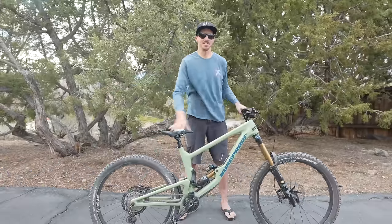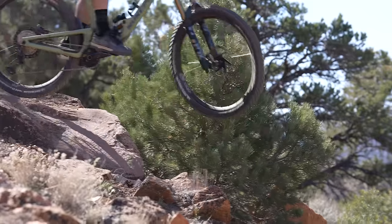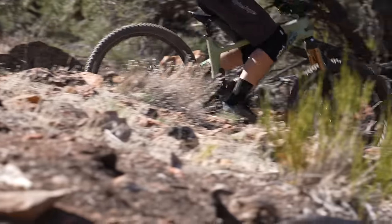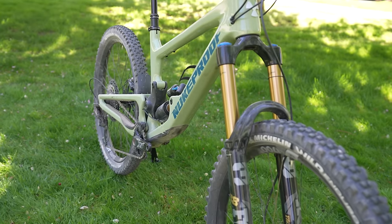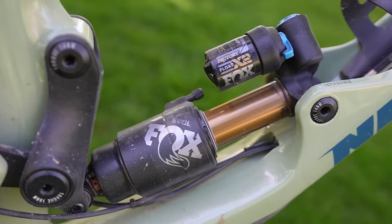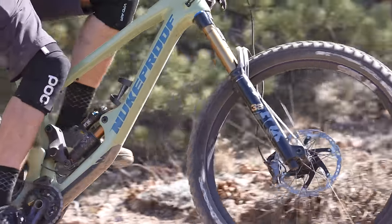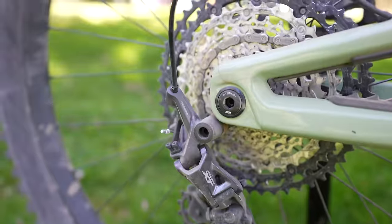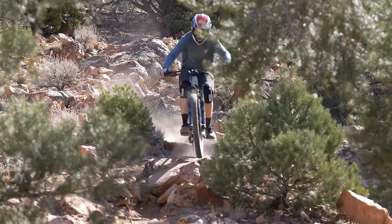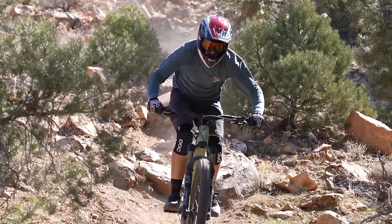Long-travel 27.5 bikes ain't dead, and Nukeproof keeps the dream alive with their incredibly fun and surprisingly efficient Giga 275. With 180mm of travel front and rear in a 63.5 degree head angle, you can creep up on downhill bike territory with a bike that also goes up the mountain and can carry a bottle. At $5,499, our 33.5-pound test bike had Fox Factory suspension and a Shimano XT drivetrain mated to its full carbon frame. This linkage-driven single pivot is unlikely to let you down if you find delight in scrubs, shrouds, and whips, but also appreciate the ability to go very fast when the situation calls for it.